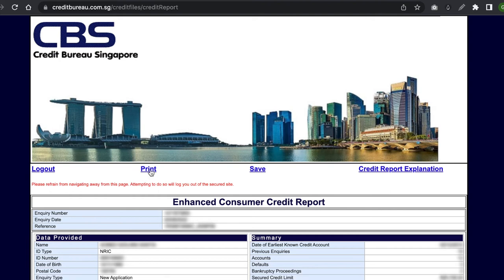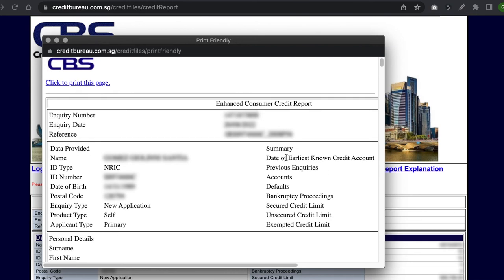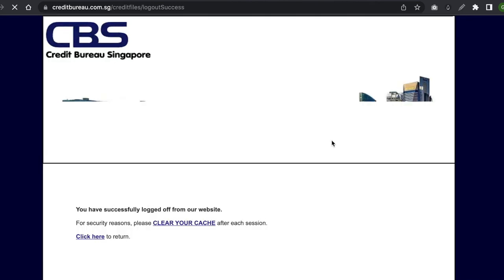Obviously I'm going to blur most of these out, but you can click Save and save it to your computer. You can print it too if you want. And once you're done you can just log out.